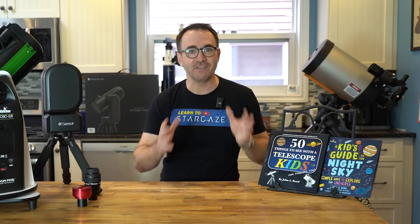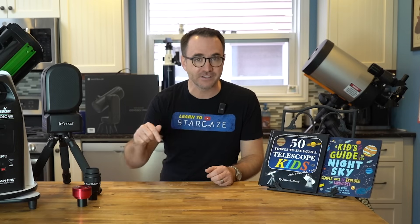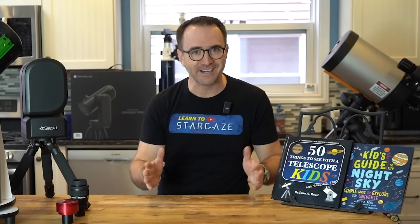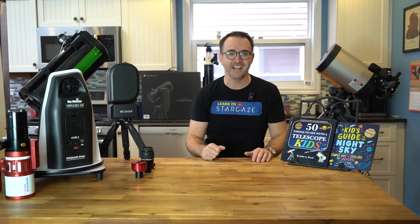If you need a refresher on the different types of telescopes, I have a video called How to Use Any Telescope — I'll post a link in the description. In terms of what type of telescope is best for you, I figured I'd break this down in a flowchart. Keep in mind, this is my personal opinion as someone who has three kids and owns literally every type of telescope and stargazes on every clear night.